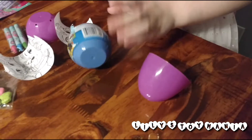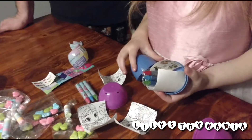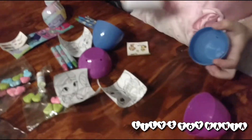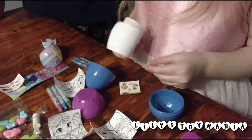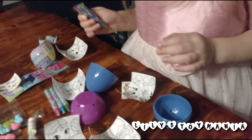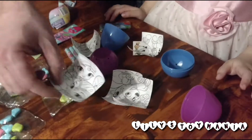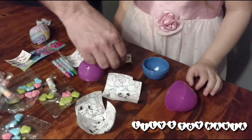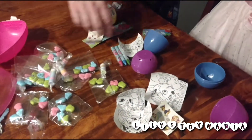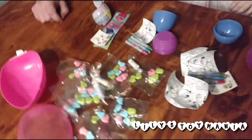Let's see what's in the Paw Patrol one. What do we got? These two pictures. So we got more coloring books. And we got our stickers again, more stickers, more crayons. So all kinds of activities!